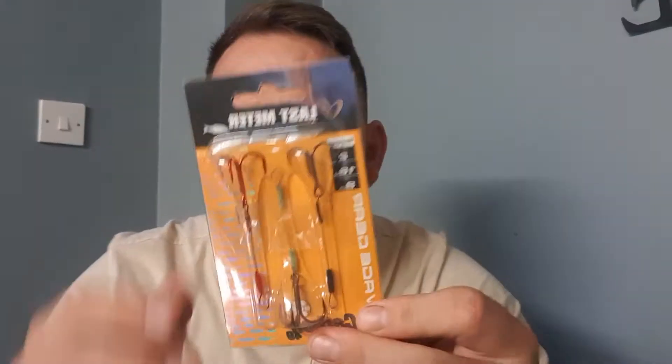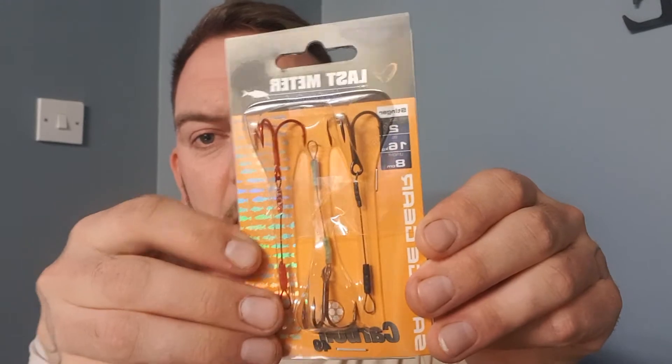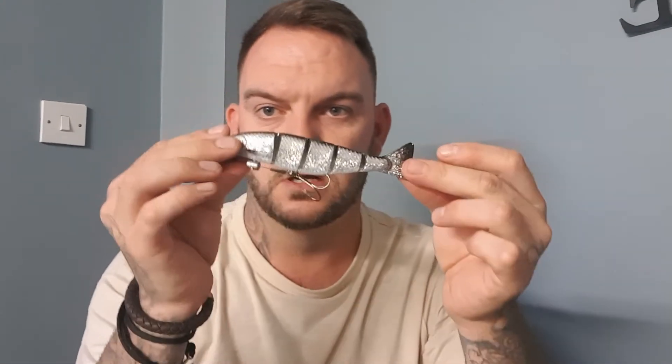I also bought some Savage Gear stinger rigs. You can use them as stingers at the end, or clip them on the front nose and under the belly. Sometimes on a plain jig, I'll clip one on, add a big SSG shot in the center to weight the shad down. I'm really looking forward to using these — I haven't used them yet but they're meant to be amazing.